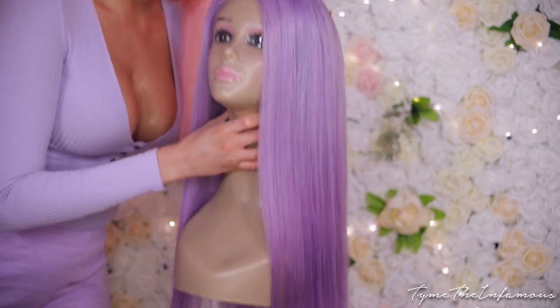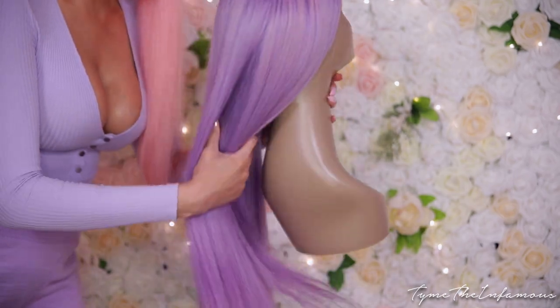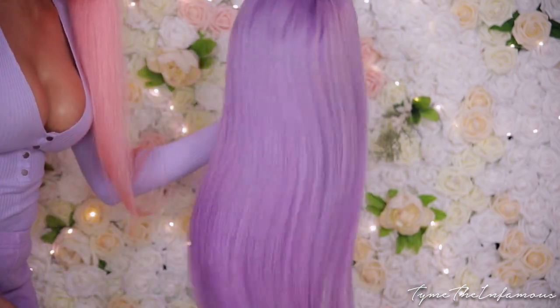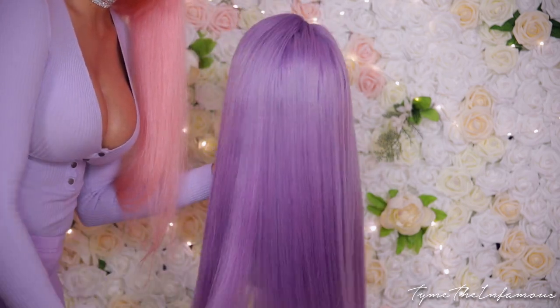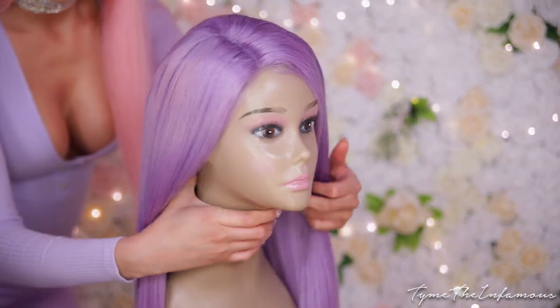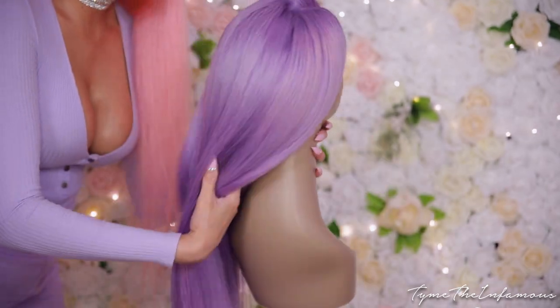Next we have Purple Rain — same exact as the last one, 150 density, 26 inches. You guys can see the luster and shine in these wigs. Cambodian hair is the highest quality of virgin hair you can get, that's why I wanted to do my wigs out of this hair.